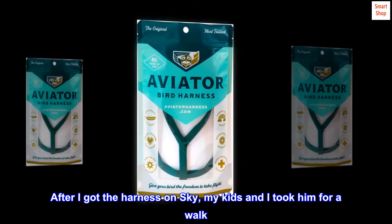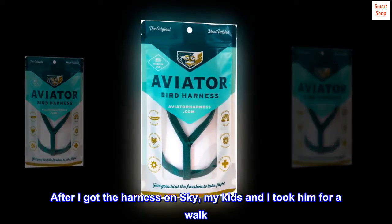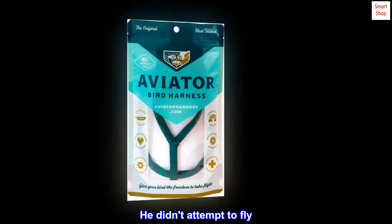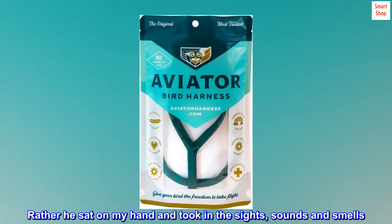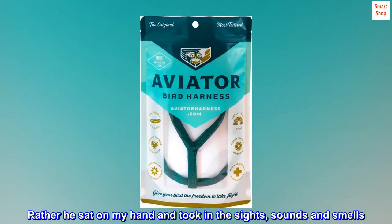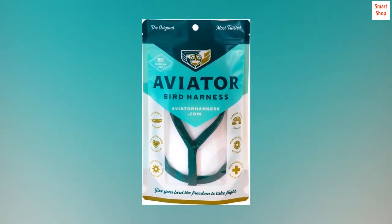After I got the harness on Skye, my kids and I took him for a walk. He didn't attempt to fly. Rather he sat on my hand and took in the sights, sounds and smells. He was very calm and peaceful.